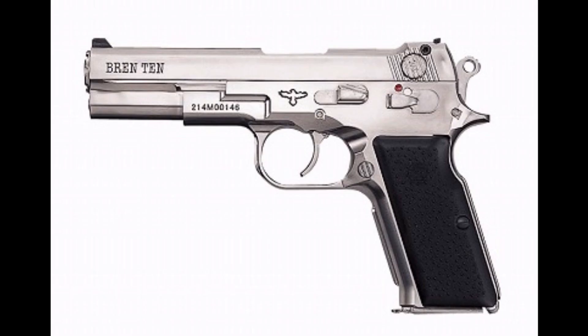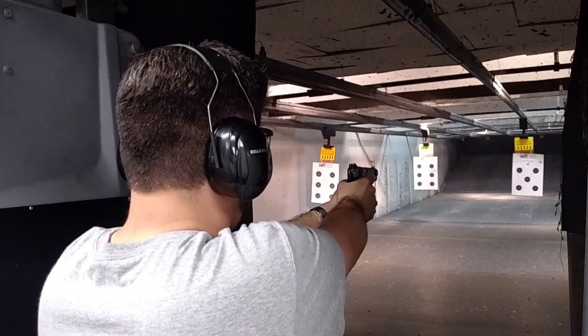Number five: the 10mm Auto. The 10mm was designed in 1983 and was originally only available in the Bren 10. Sadly, production issues and a high cost led to the pistol's demise by 1986. Things looked grim for the 10mm, but it was thankfully saved by the production of Colt's 1911-style Delta Elite and the FBI adopting the cartridge in 1989.